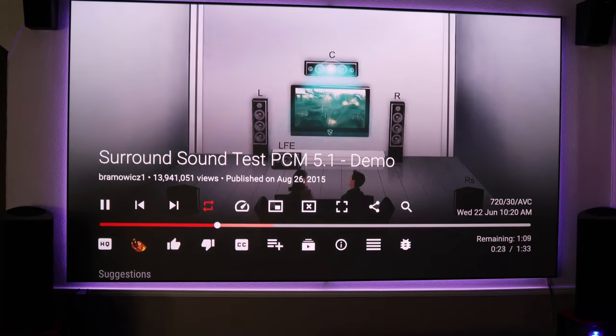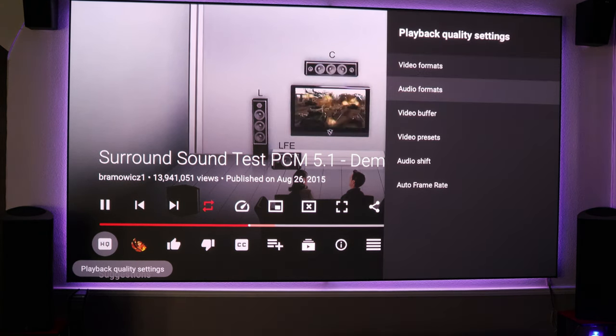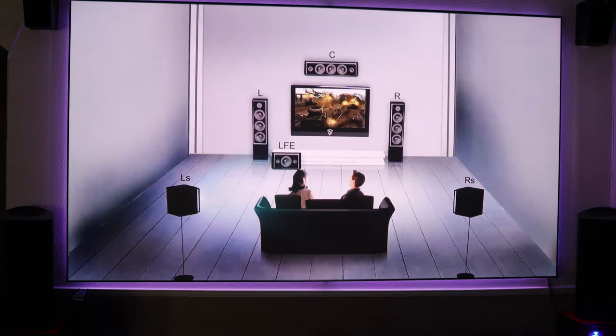Next is the app itself. If we go into quality settings, then audio formats, you can see that the audio format is listed as MP4A 5.1. So we see the actual audio file is listed as 5.1 — and this is again regular YouTube. It's just a matter of getting the right app, the right player. It does support it.